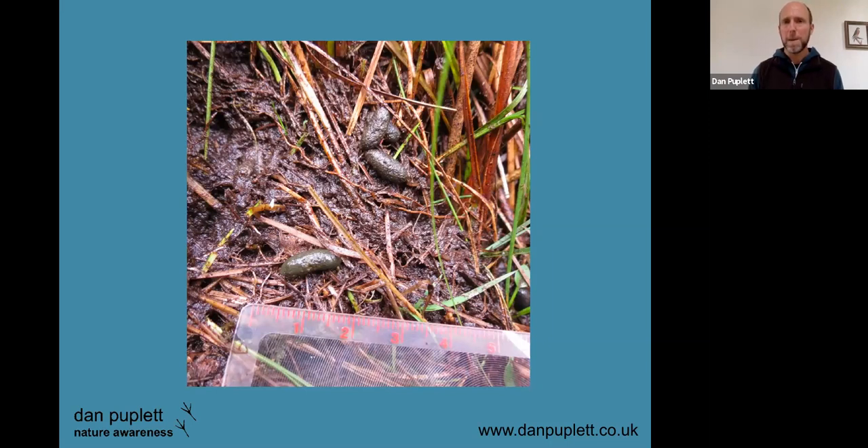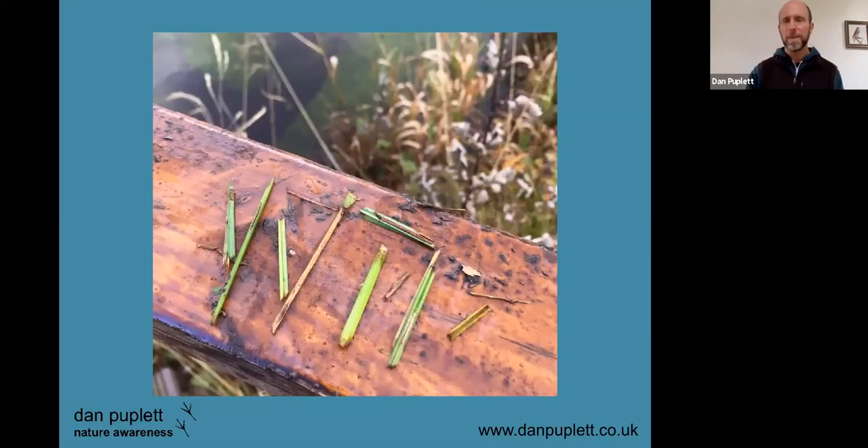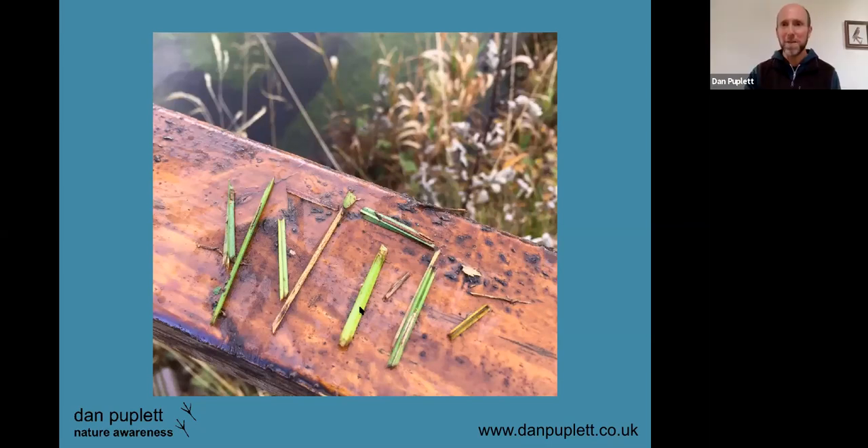Water vole feeding signs: they often snip bits of vegetation — rushes and other plants — maybe four or five centimeters long with a very distinct 45-degree angle at the cut end. You'll often find them in water vole areas; this was actually right by the Malham Tarn FSC centre.